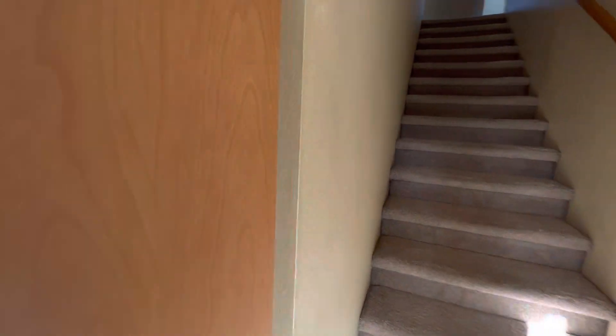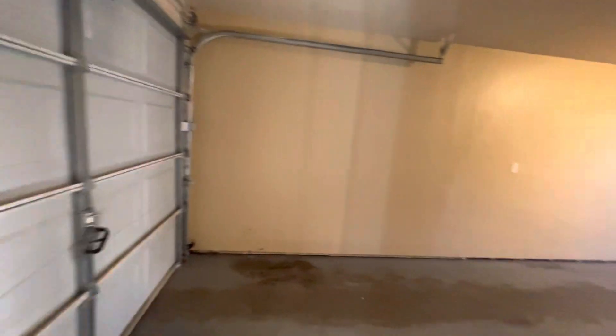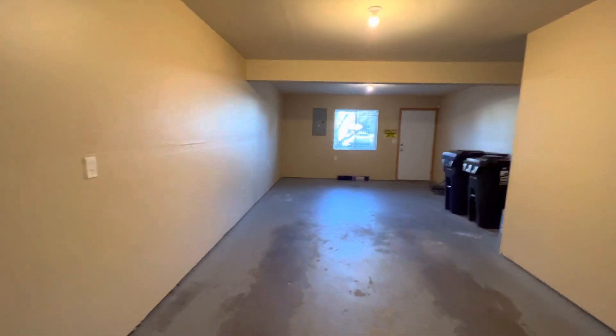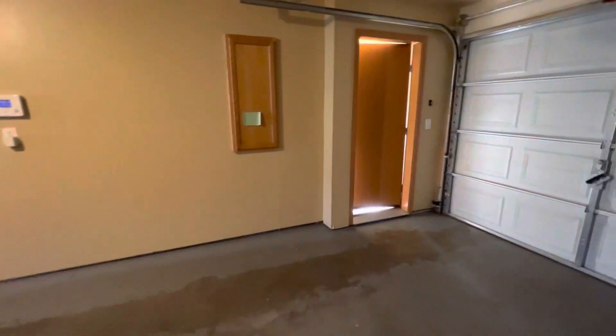As we enter into the front door we'll go off to the left here and see the garage. It is a one-car garage but it's extra long so it's got lots of storage. Might even be able to get two smaller cars in here tandem style.